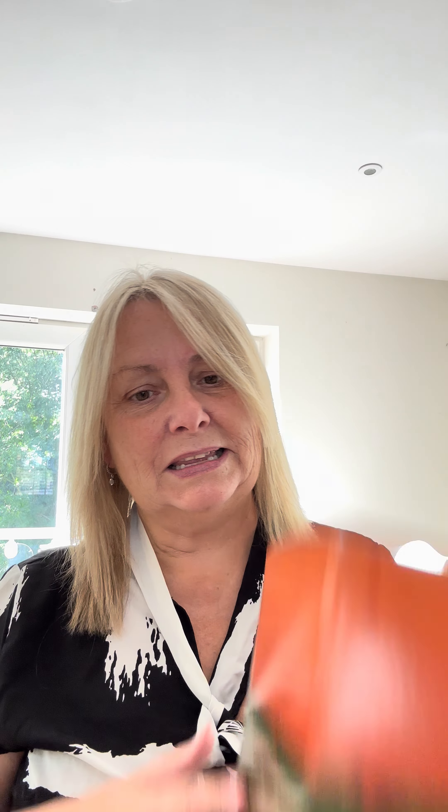It is called the Mickey Mouse Jack O'Lantern Scentsy warmer. It's available now until stock lasts, but I don't think they'll be lasting much longer because I've heard that a rather large store that sells Disney products had a similar item and it sold out within minutes, so I'm not expecting this one to last much longer.